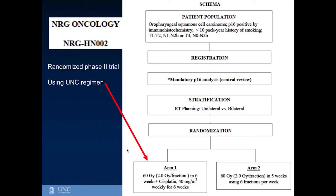The cooperative groups are now studying the UNC regimen in a large national phase 2 randomized study through the ECOG oncology group. They are taking favorable-risk HPV-positive oropharynx cancer patients and randomizing them to the UNC regimen versus a radiation-alone regimen. This is another currently enrolling study that patients may be interested in joining.